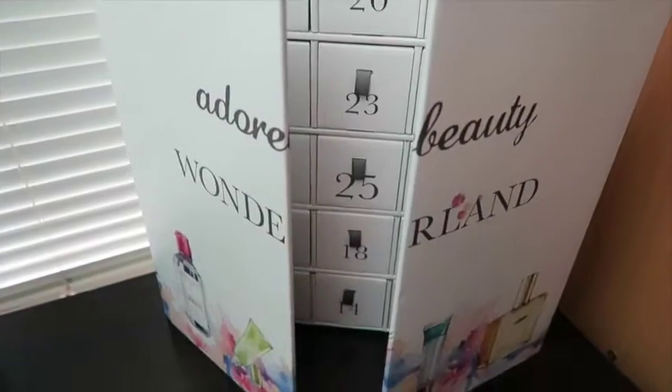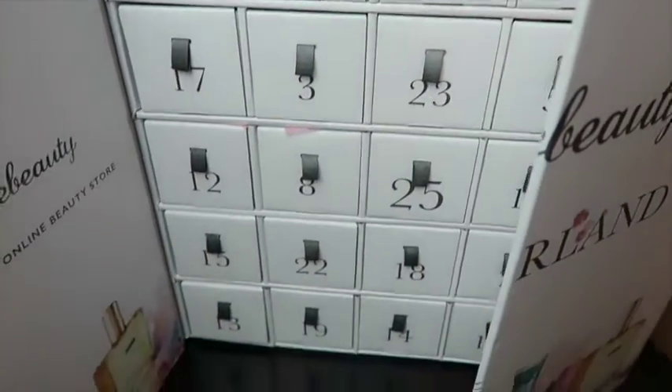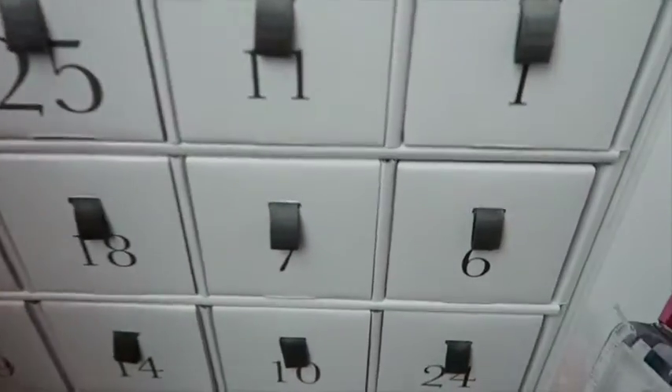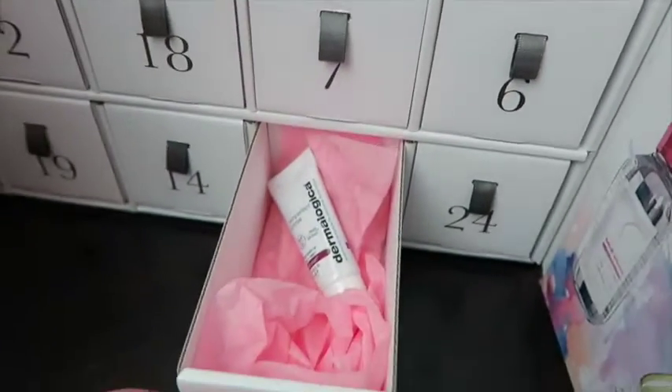Anyway, let's have a look and see what's in our Wonderland — my Wonderland calendar from Adore Beauty. Okay, day 10 — so let's see what we have. There it is! Day 10 is a Dermalogica product — it is a 7ml Skin Perfect Primer with SPF 30 broad spectrum. It says smooth away fine lines, brighten and prime for flawless skin, and prep for makeup application.